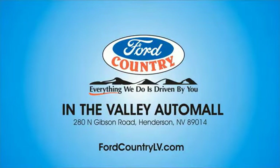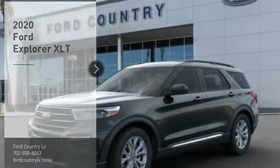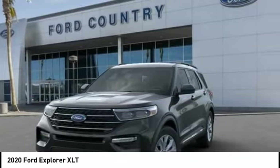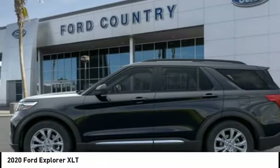Visit Ford Country in the Valley Auto Mall today. Stop by and take a look at the 2020 Explorer. You've got a lot of capabilities to call on in a Ford Explorer. Don't underestimate your choices. Here are some of this vehicle's great options.